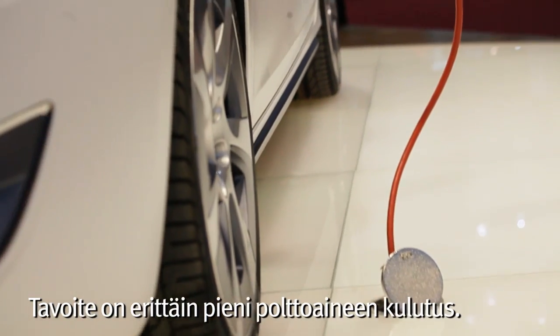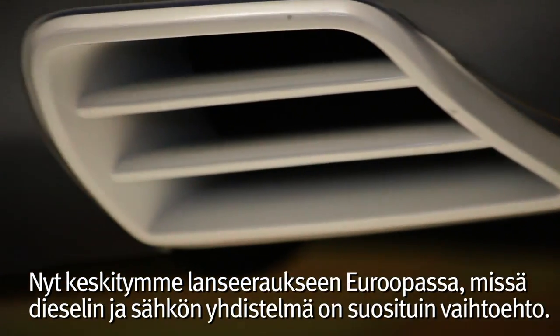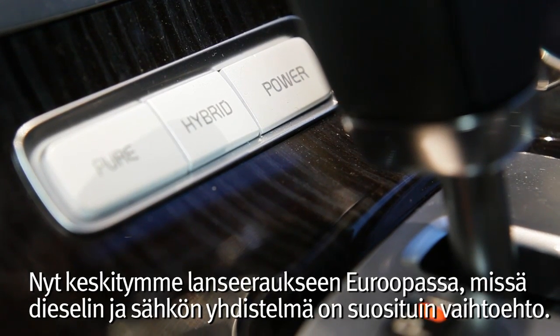What we aim for here is to reach very low fuel consumption — we are under 50 grams. We are concentrating now to launch the car in Europe, and there the diesel in combination with electricity is the most favorable solution for us.